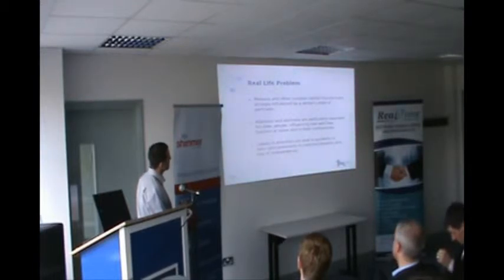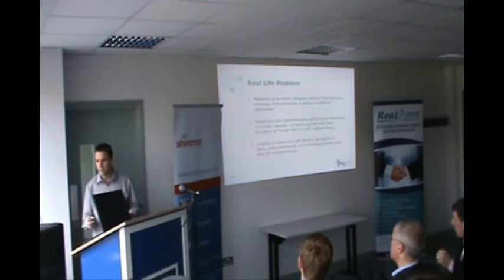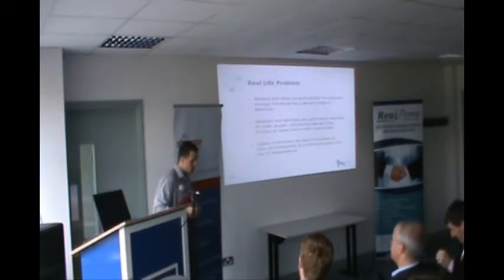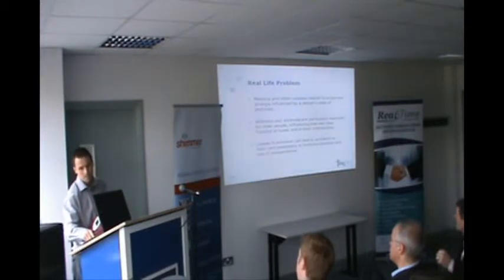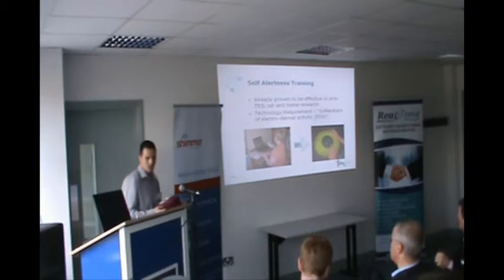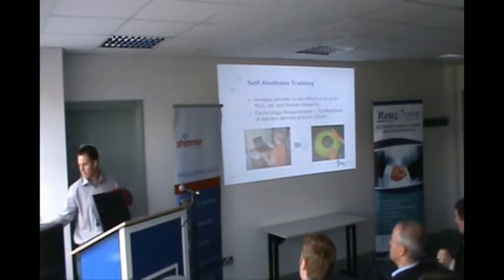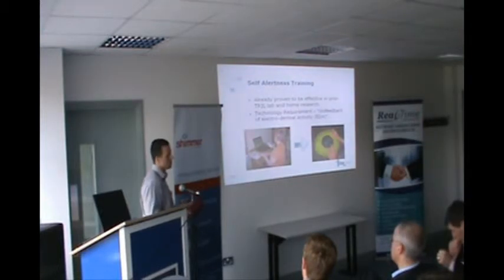Memory and other complex mental functions are strongly influenced by a personal state of alertness. If it's a case of forgetting where you left your keys, it's all very trivial. But when you get to the stage of forgetting your medication and getting confused and having accidents, it's a completely different scenario. The researchers at Trill realized this and devised an alertness training program — you use a biofeedback device along with a small easy-to-follow training manual to train yourself to become more alert and improve your overall cognitive function.